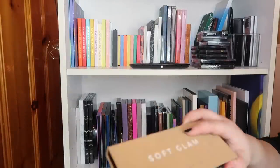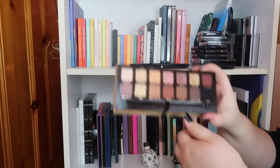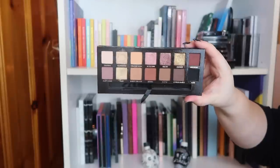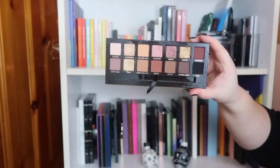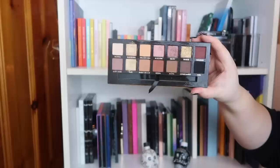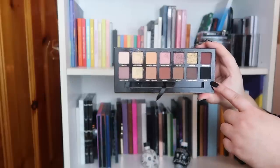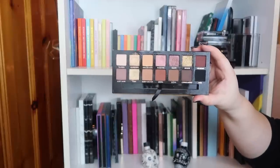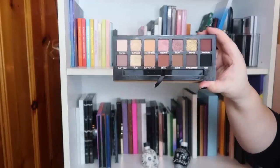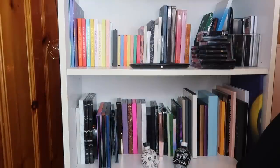Last in my everyday makeup basket is the Soft Glam from ABH. I only pulled this out because I got used to using a matte black shadow in my brows. I tried going back to pomades and powder but the stark black pigmented shadow was perfect in my brows and I just keep going back to it — that's the only reason I have this in my everyday basket.